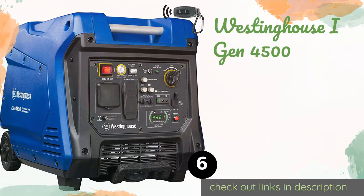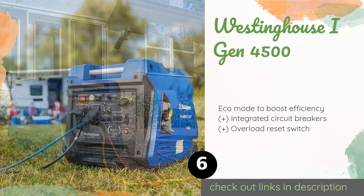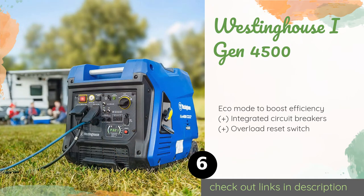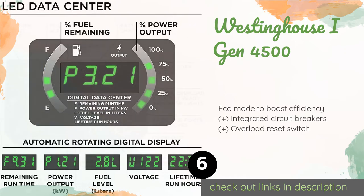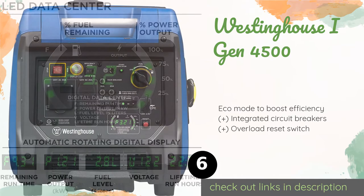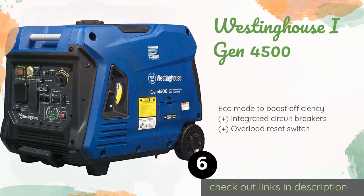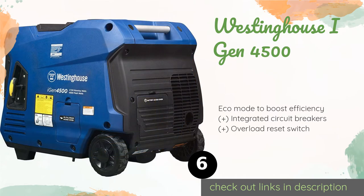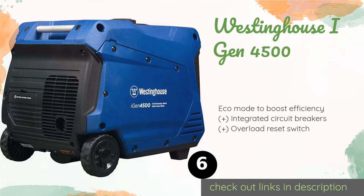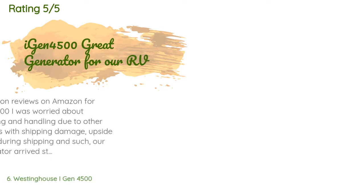The next product in our list is the Westinghouse iGen 4500. It boasts a comprehensive data center that can tell you at a glance everything from the remaining fuel level in liters, to lifetime operation hours, to current voltage output — which can be a big help when troubleshooting problems. This product is available on Amazon for $876, with 606 reviews.